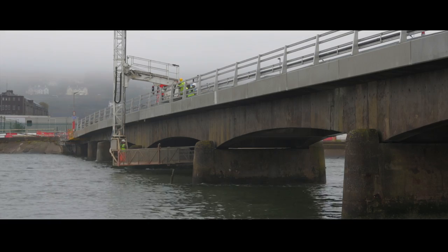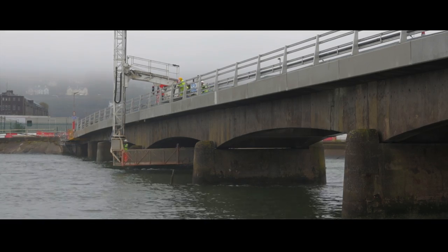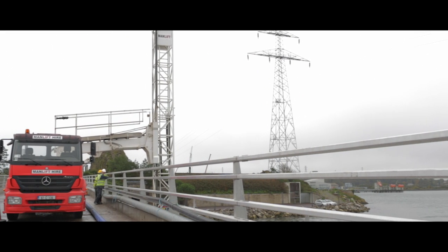Up to 500 kg working load is ideal for coring and drilling equipment on the platform. Power of 100 to 220 volt is available from the platform.